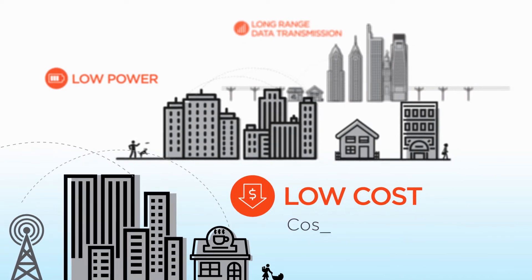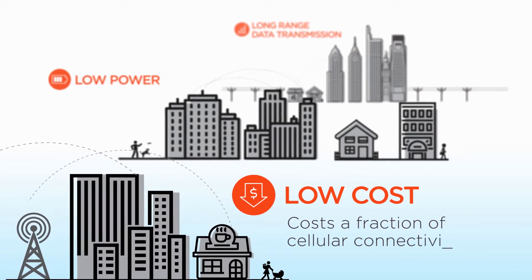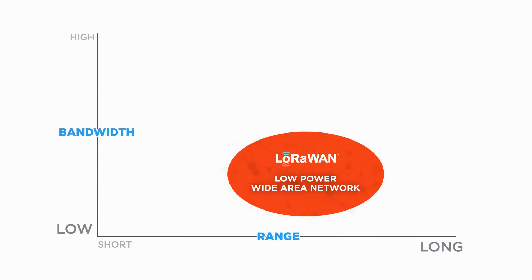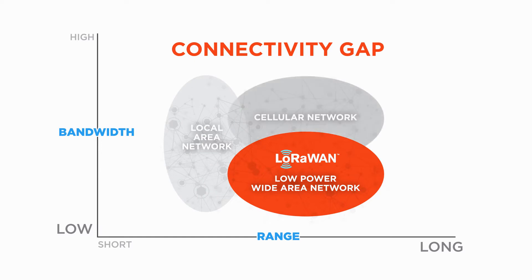in some cases resulting in up to 20 years of uninterrupted functionality. LoRaWAN connectivity and hardware is a low-cost alternative to cellular. Machine Q's low-bandwidth, long-range network addresses the traditional connectivity gap between local area and cellular. LoRaWAN essentially fixes three critical issues for IoT: battery life, coverage, and cost.